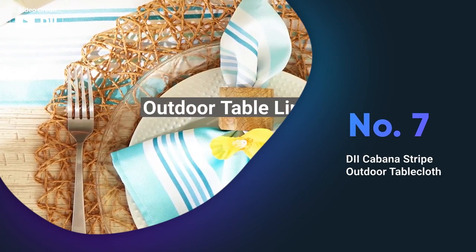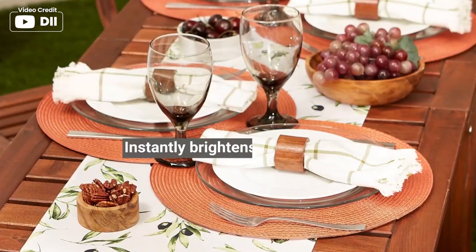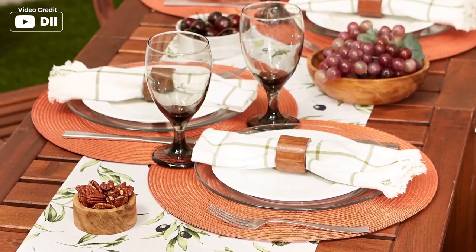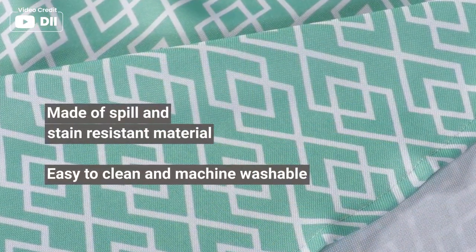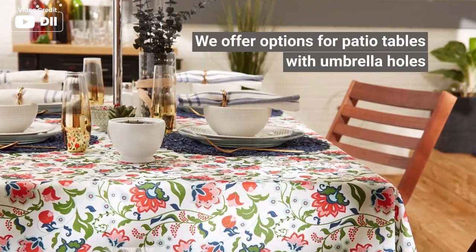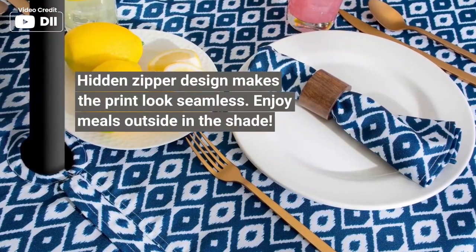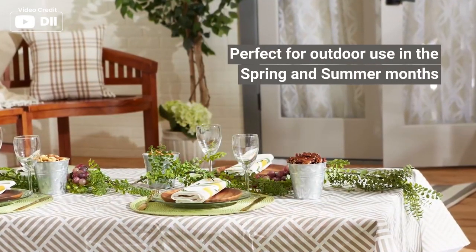The D2 Cabana Stripe Outdoor Tablecloth is suitable for outdoor events and gatherings. The polyester material is waterproof and stain-resistant, making it easy to clean and maintain. The 60 x 120 inch size can seat up to 10-12 people, and the 2.5 inch center hole allows for easy installation around umbrellas. Bright and vibrant colors add a finishing touch to your patio or deck decor, with the option to use it indoors or outdoors, making it a versatile addition to any household.